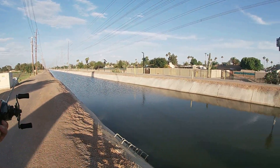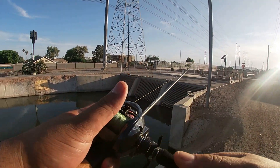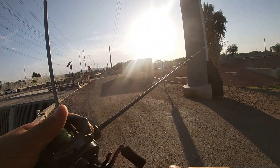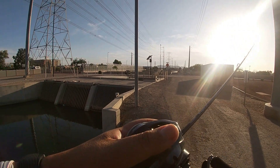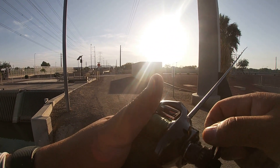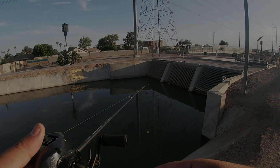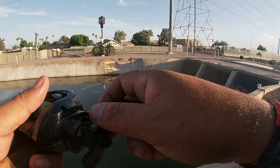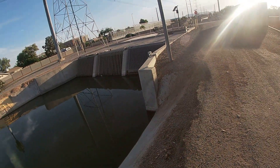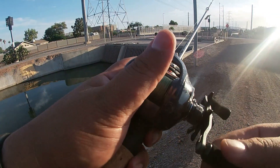I'm throwing this with a 1/16 ounce bullet weight, Texas rigged. Oh — I just broke off! That was a good one. I didn't have the drag set right. Let me get tied on and we're gonna go back at it. Got tied back on, checking the drag. It actually broke at the knot with the leader, so I had to tie on a new leader.